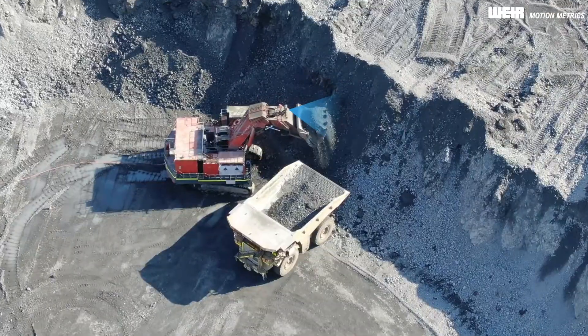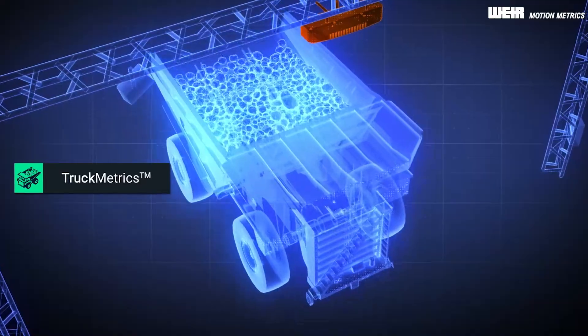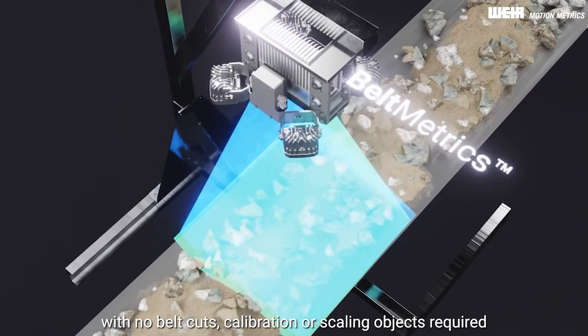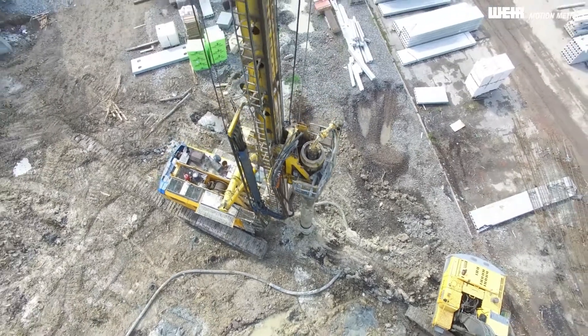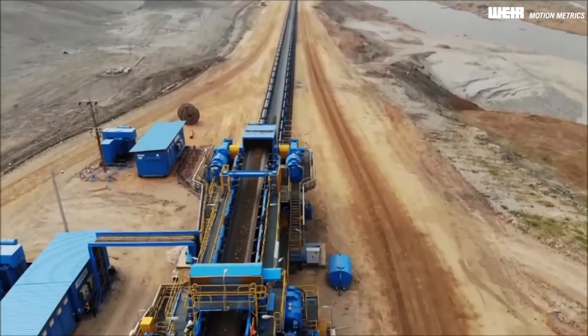By monitoring your shovels, loaders, haul trucks, and conveyor belts, the MotionMetrics ecosystem collects detailed information about your drilling and blasting, loading, haulage, and processing operations.